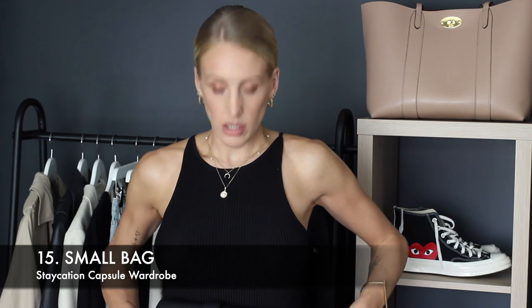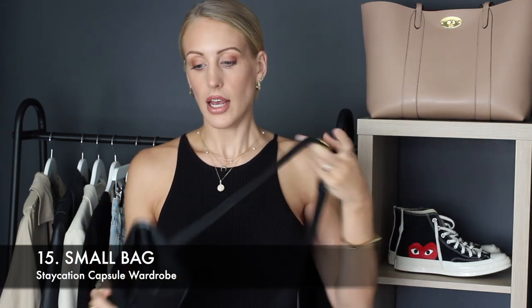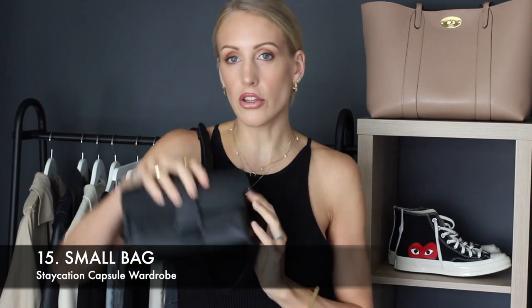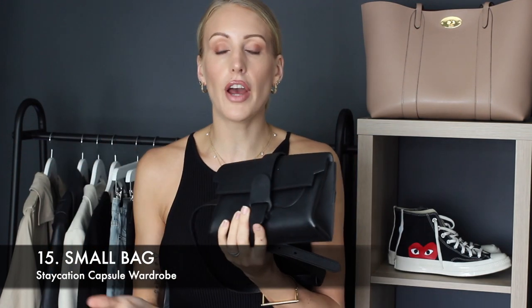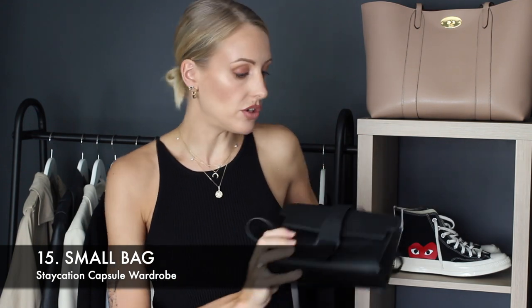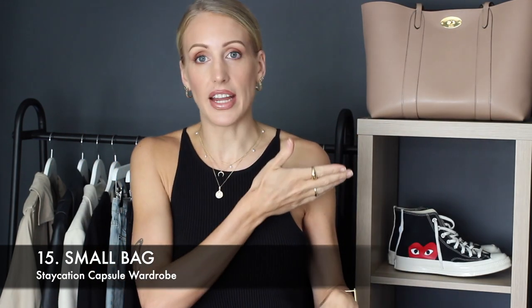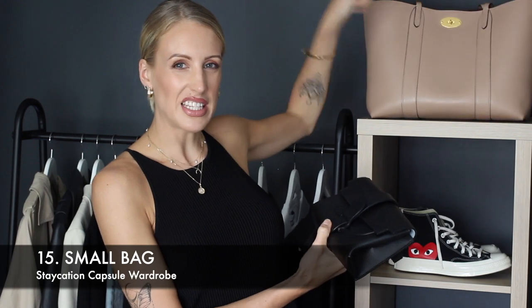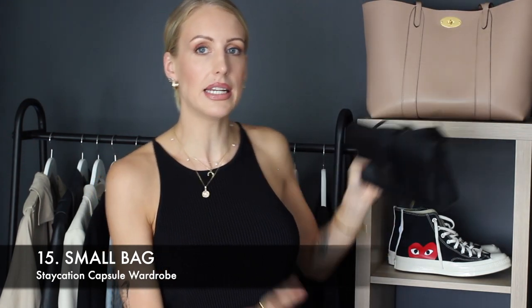The next handbag I would suggest is a versatile smaller bag — small to medium — that you can wear in different ways. For example, my Senra Midi Maestra: you can wear it as a belt bag on your waist, across the body, slung over your shoulder, or take the strap off to use it as a clutch in the evening. You can also pop it inside your tote bag with your phone, credit card, and essentials — it's safer too, since it's easy for someone to reach into an open tote.